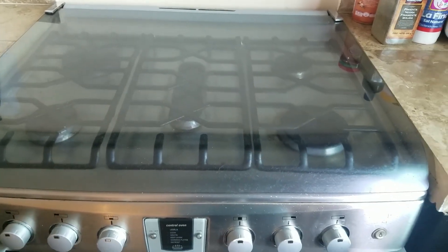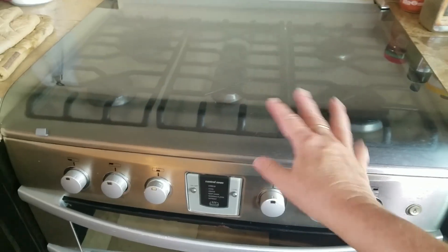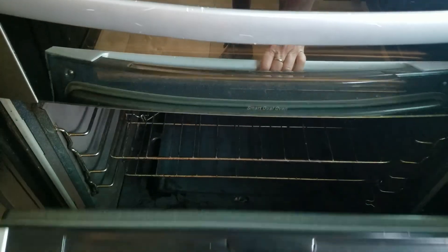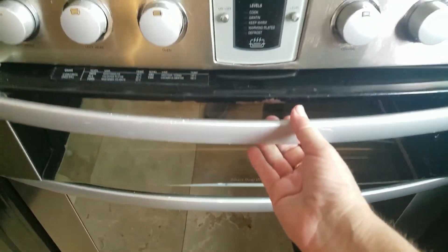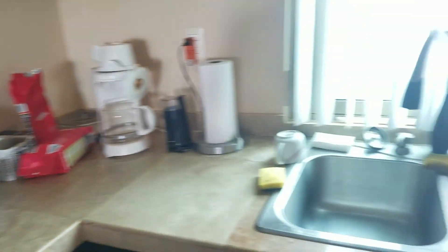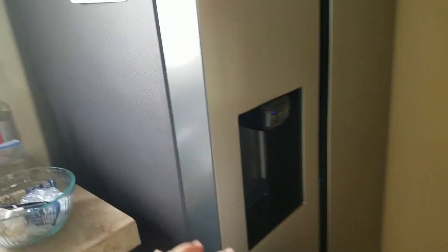The cooktop cover is kind of neat, but for me it's just something else that gets dirty. Most all of the ovens we've come across have been gas, and they're gas inside the oven as well. There's a little broiler — or salamander. Dishwasher, fridge, and the fridge has water, cubed ice, and crushed ice — and that's also filtered. Everything works out really well here.